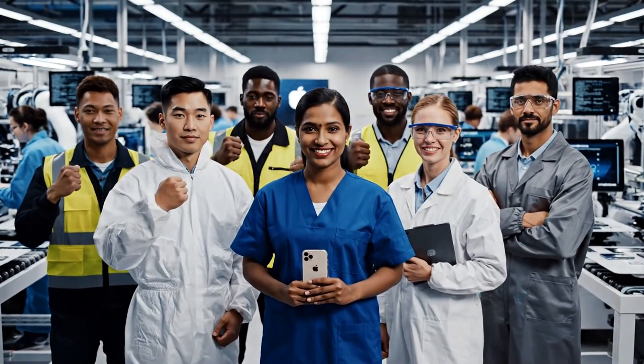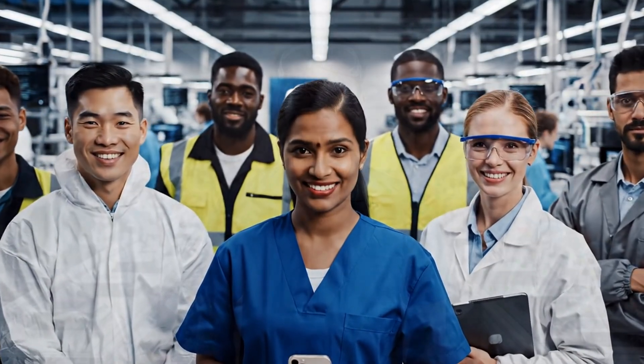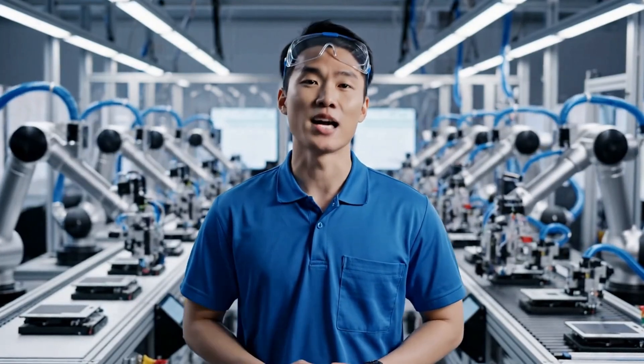Every iPhone is made possible by a dedicated global team committed to quality and innovation. And that's how iPhones are made — from raw materials to the device in your hand. Every step monitored, every detail perfected.